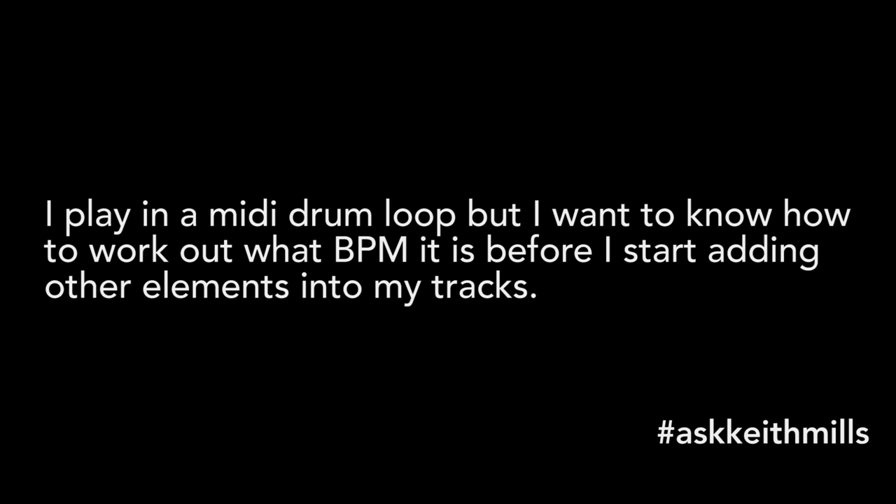Our third question comes from Ken Gorski. Ken says that he plays in a MIDI drum loop but wants to know how to work out what BPM it is before he starts adding other elements into his track. Hi Ken. My understanding is that you're playing your drums in without any kind of metronome, and how you feel on the day dictates the BPM and how the drums are getting recorded. The issue is that you then need to get that lined up with your grid. What I would recommend is exactly as you are now — record your drums in, then loop up a couple of bars, because you'll be able to hear that working without knowing the BPM.